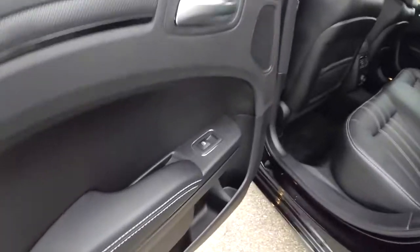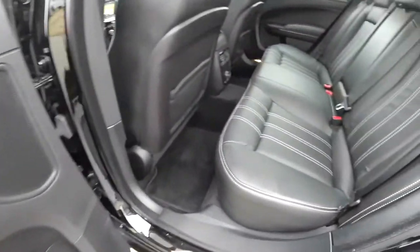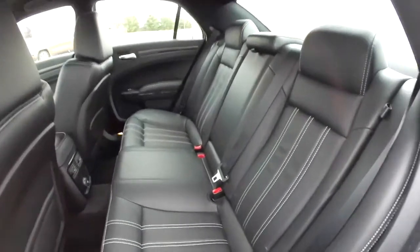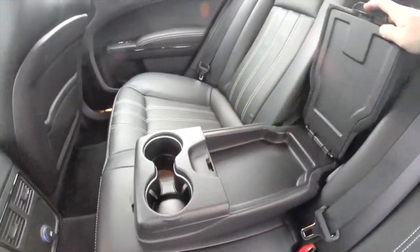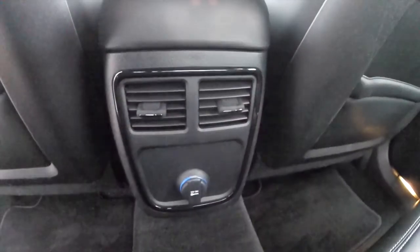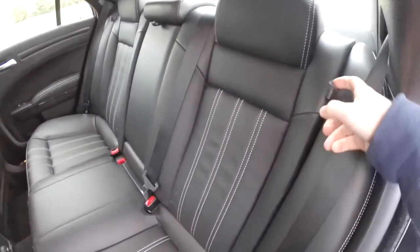Taking a look at the rear seat, the accent stitching continues as well as the hydrographics. There are integrated head restraints on the outboard seating, plus a full-down center armrest with illuminated cupholders and covered storage. Rear passengers also have overhead grab bars, lights, rear air vents, and a 12-volt power point. To fold the seat, just locate the tether.